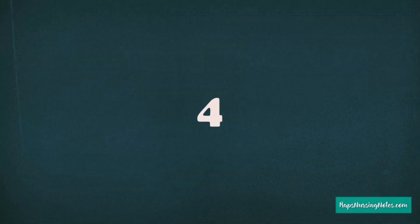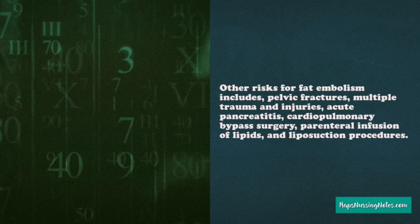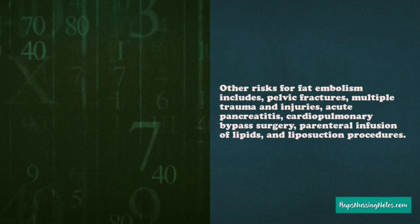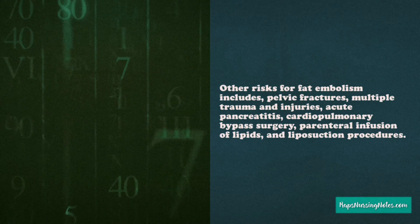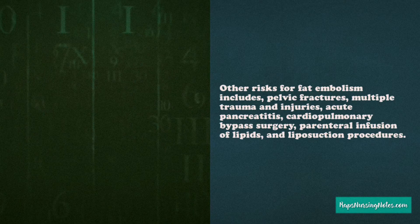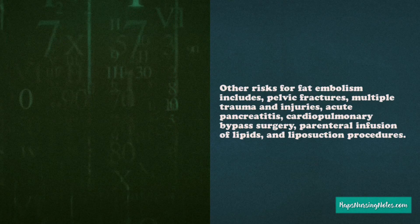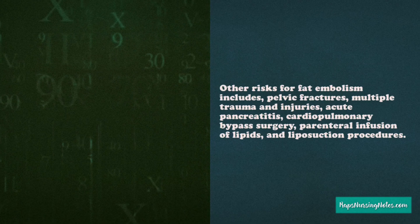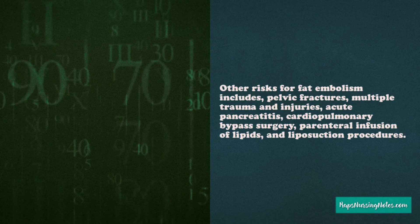Number 4. Other than long bone fractures, other risk factors for fat embolism include pelvic fractures, multiple trauma and injuries, acute pancreatitis, cardiopulmonary bypass surgery, parenteral infusion of lipids, and liposuction procedures.